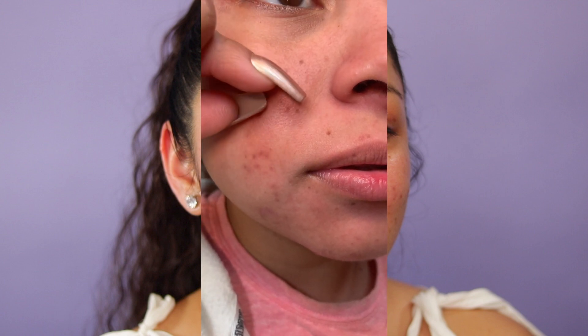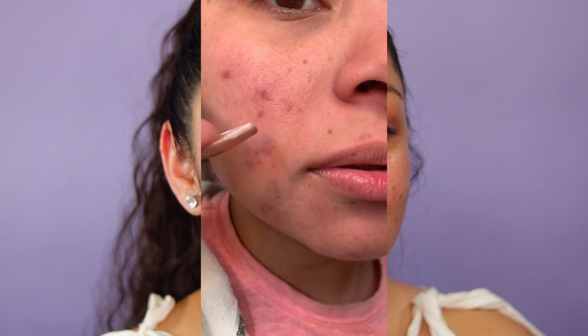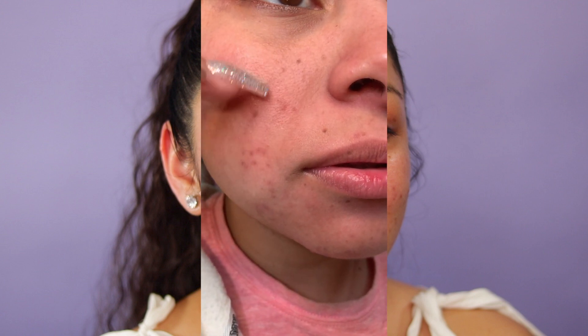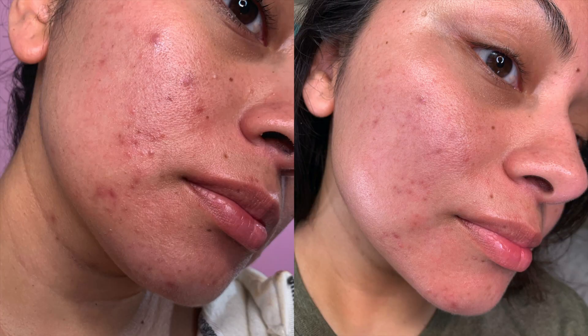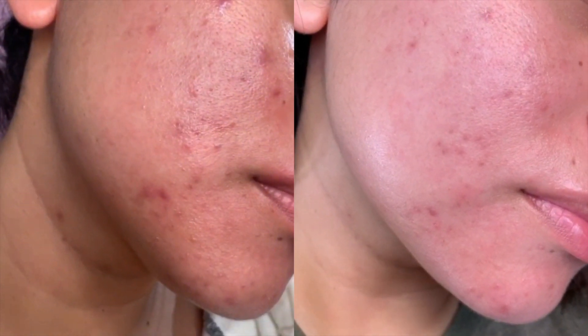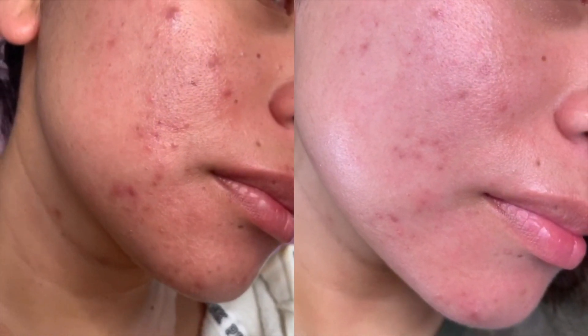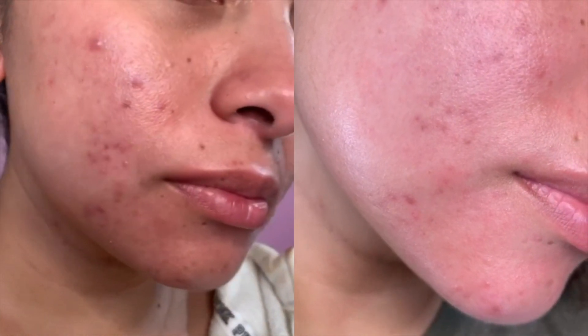If you have a big event to go to and you really want to not have textured bumpy skin because of your acne, this really does decrease the sizing of your pimples. I will insert before and after pictures so you guys can take a look. And since people can edit before and after pictures, I also made sure I took a video of day one using this product and compared it to now.